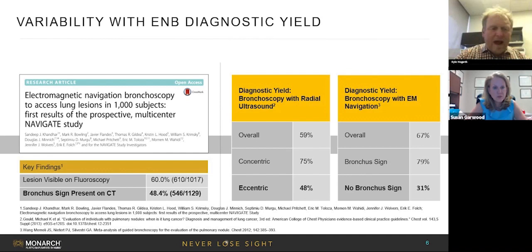There was lots of variability in yield with some of the prior platforms, in particular ones that only used electromagnetic navigation. Dr. Kandahar's trial looking at 1,000 patients with electromagnetic navigation bronchoscopy showed a wide variability in diagnostic yield — when radial ultrasound was applied, when it was just EM, versus the lesion being visible on fluoroscopy, or whether there was a bronchus sign. But it still left all of us wanting and hoping for the next generation of technologies.